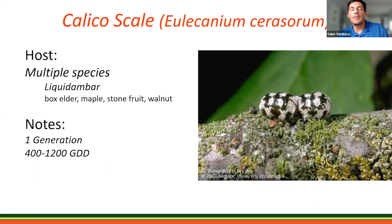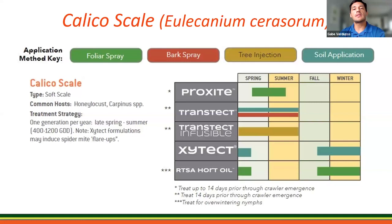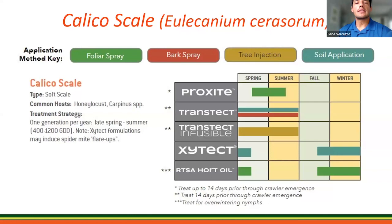Next is calico scale, which is a soft scale that can occur on many deciduous trees and usually prefers shaded plant parts. Liquidambar is one of its preferred hosts. Some other occasional hosts include apricot, box elder, maple, plum, and walnut. The adult female is given its name because of that calico coloration. You can use all application methods for this scale. Keep in mind that Zytect can cause a spider mite flare-up.